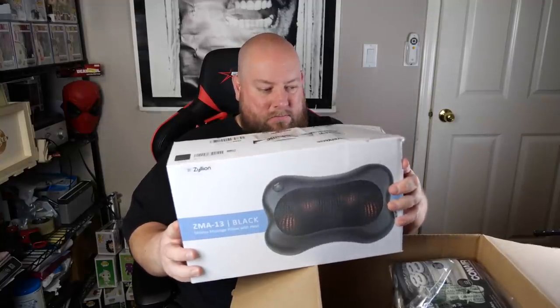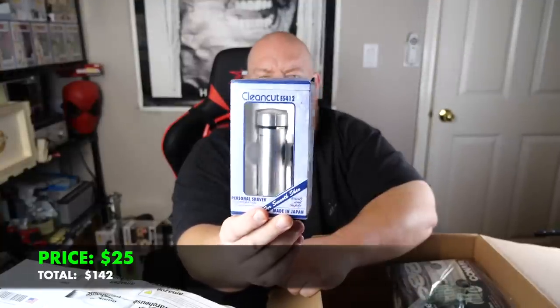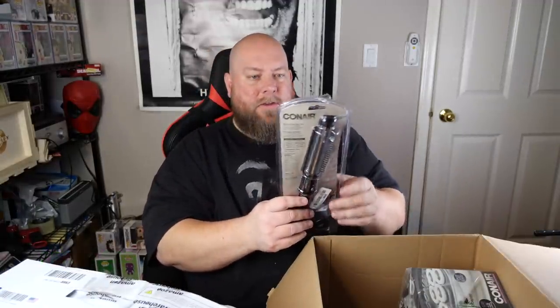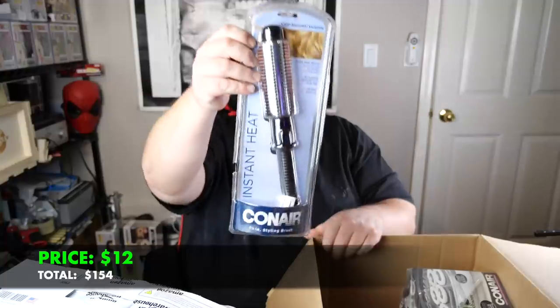Black shiatsu massage pillow with heat — this might have some value. It's $48 new but it's an open package item, retaped by Amazon Warehouse Deals, so probably about $25. Next, Panasonic outer foil head replacements — those are used, so that's probably a donation. Personal shaver — about five bucks on that. And our first curling iron — open package, no hair on it — about $12.